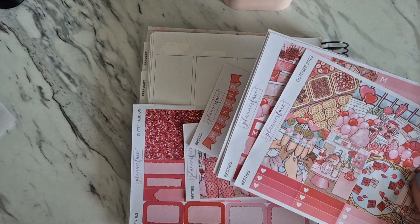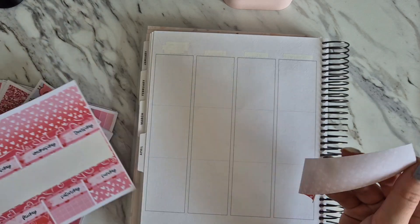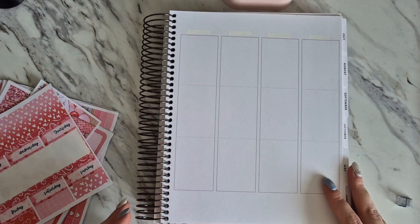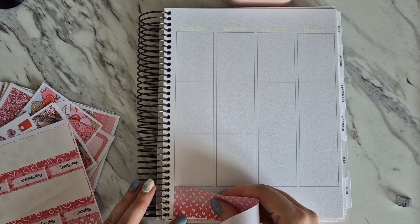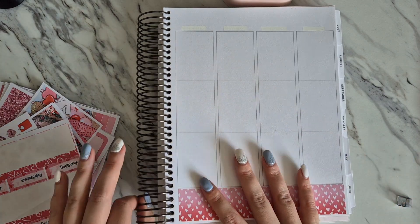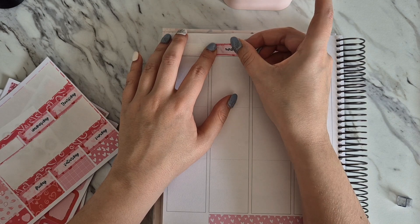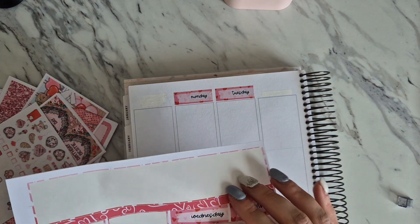I'm not going to use the 15mm add-on because I really prefer the main bottom washi of the kit. I have been doing some experimenting with my weekly spreads - if you watched my April monthly plan with me, I went over the weekly spreads I didn't film. I tried different layouts, different placements of full boxes, and did some color blocking. It was quite fun to try something new since I wasn't filming those spreads, so I was able to be more relaxed and experiment.